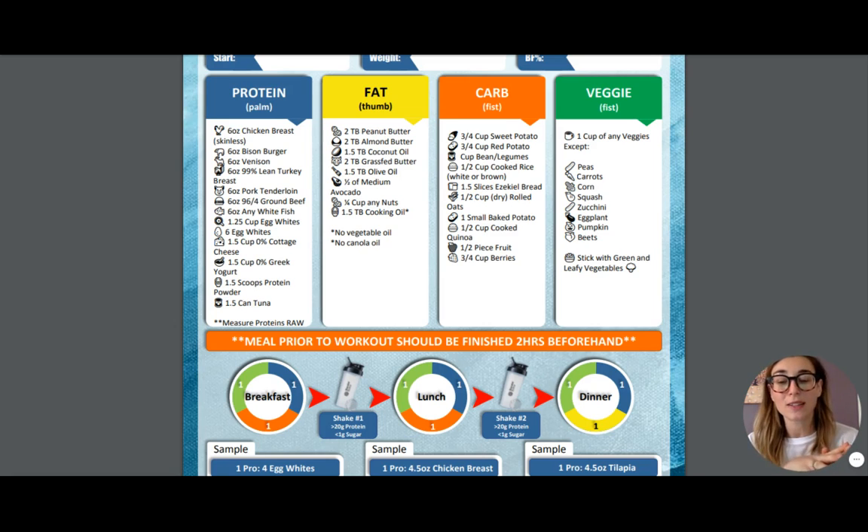Please make sure you are sticking to the serving size. For example, if you are choosing to have berries as your carb, you cannot eat an endless amount of berries — they are carbs, they still have sugar in them, and we want to make sure that we are limiting ourselves to our three-quarter cup of berries.